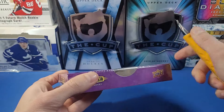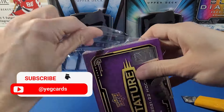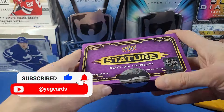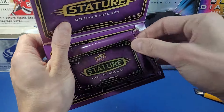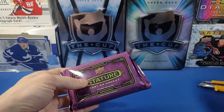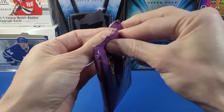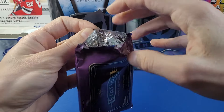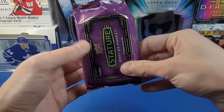I hope this is a fun break — it's been a while since I've opened Stature on the channel, or really seen anyone else do Stature breaks on YouTube. Here is our lonesome pack, folks. Doesn't feel overly thick, so probably not getting a thick card in here. Let's see what we can get — Zgrass, Caufield, Cider, Raymond, Swayman, Knight, McTavish — those are a few main rookies to look out for.